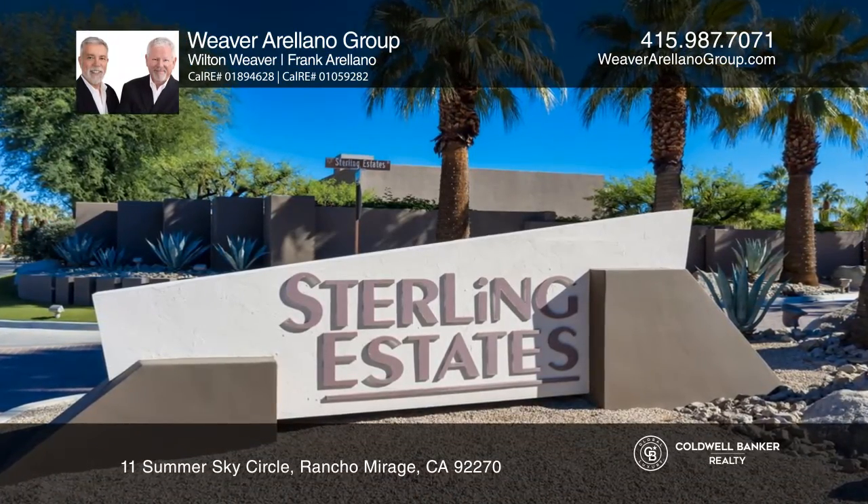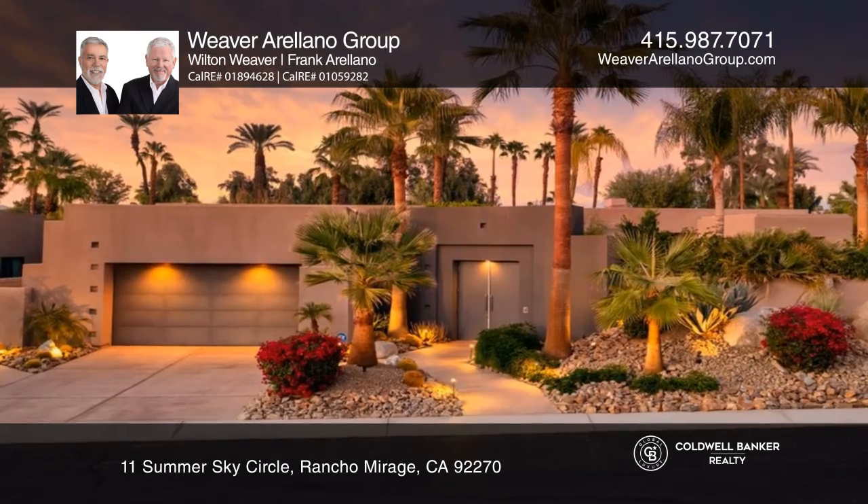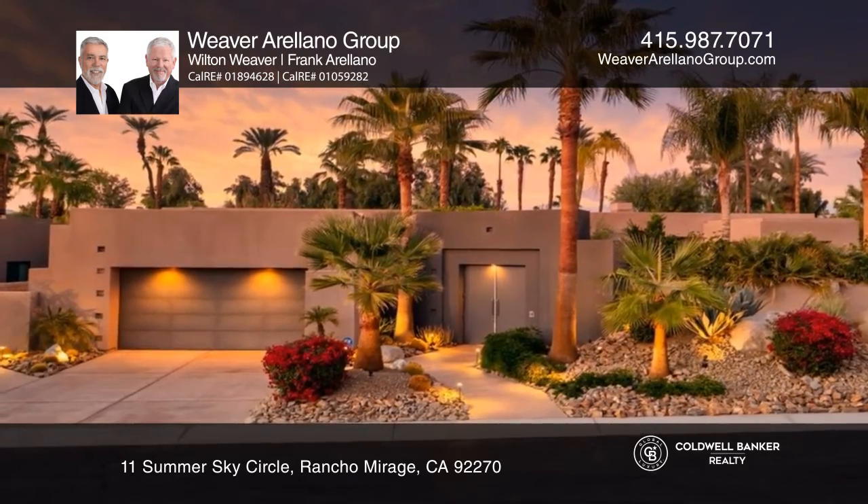From the moment you arrive, you're greeted with unique stylish curb appeal, professionally designed landscaping, and views.